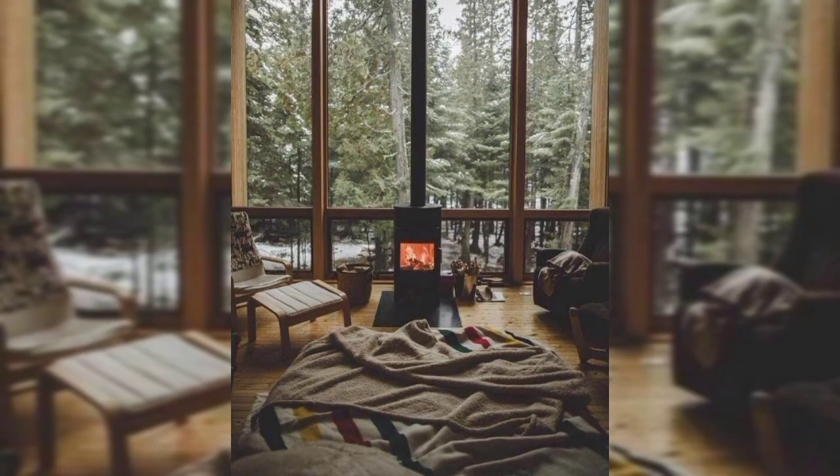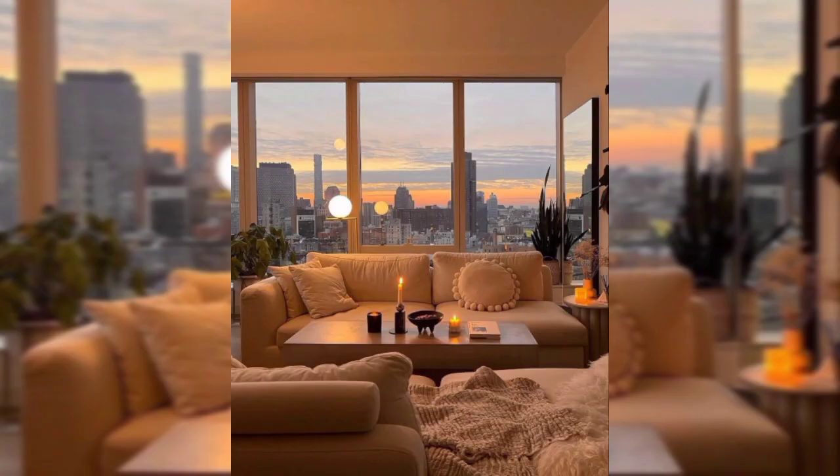Declutter: Keep your apartment tidy and organized to maintain a warm and inviting atmosphere.